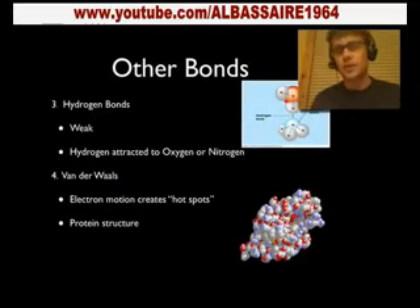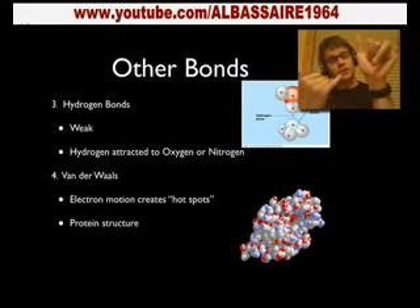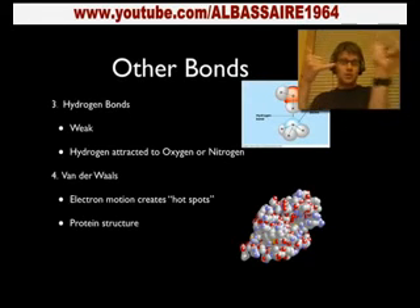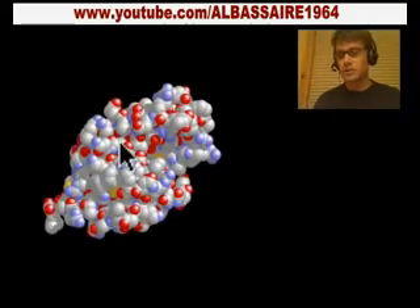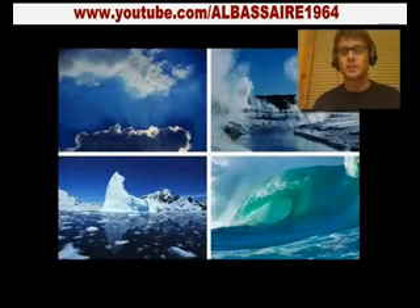Hydrogen bonds and van der Waals are two more types. Since water has a negative charge on the oxygen side and hydrogen has a positive charge, that hydrogen is attracted to the neighboring oxygen — when I pull one water molecule, another comes with it. That's what gives water its cohesive properties. Van der Waals forces are way weaker, but they're not any less important. They are areas where there are more or fewer electrons, and they help give proteins their three-dimensional shape. With proteins, your shape is huge because it determines what you do.